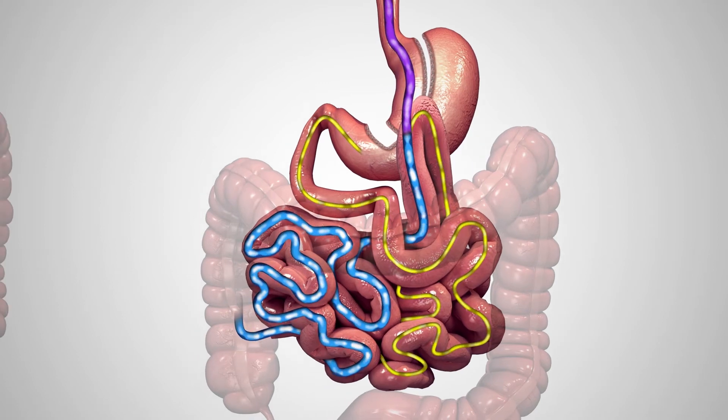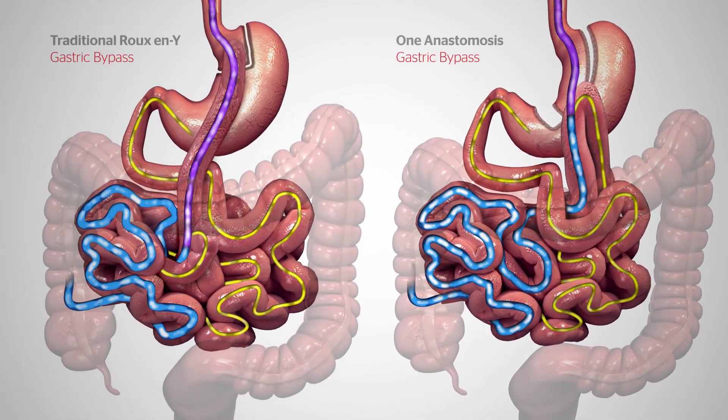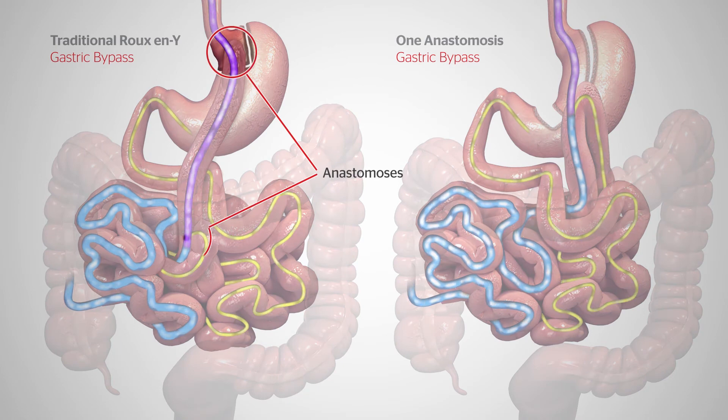Compared to a traditional gastric bypass, the one anastomosis gastric bypass is typically a shorter and simpler procedure that involves a slightly larger stomach pouch and may require less mobilisation and manipulation of the small bowel. And unlike a traditional gastric bypass procedure with two anastomoses, it requires the creation of only one.